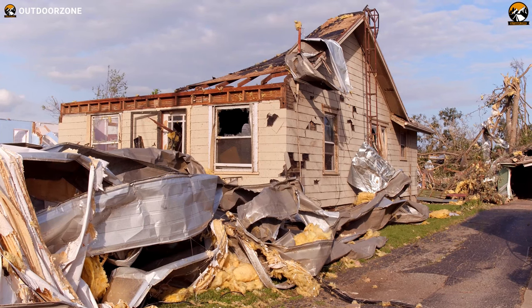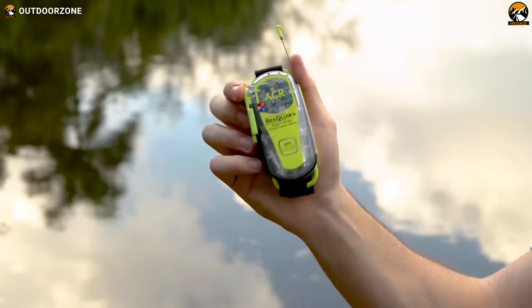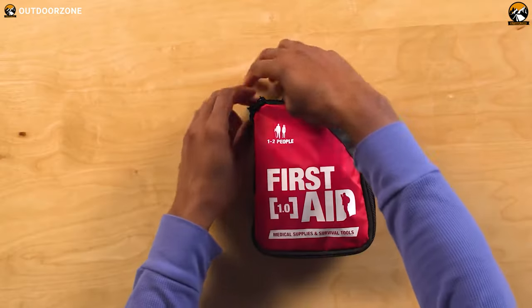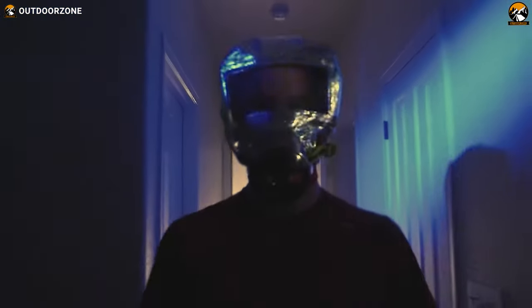Nobody knows when an emergency situation will happen, or when we'll have to switch to survival mode. But having these life-saving tools and gadgets will definitely make things easier to handle. So sit back, stay focused, and enjoy our video showcasing 14 incredible survival gear and gadgets.